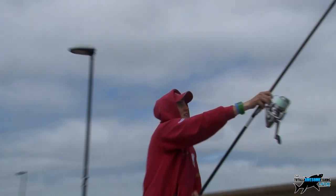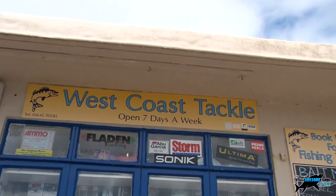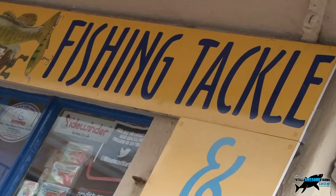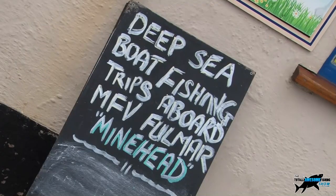My first port of call was the West Coast Tackle Shop run by Craig Butler, for it's Craig and his keen shore anglers who were hoping to help me out with some footage of the elusive smooth hound. I'm here in the West Coast Tackle Shop with Craig Butler. Craig's going to give us an insight into some of the different tackle rigs they use down on the North Somerset coast.